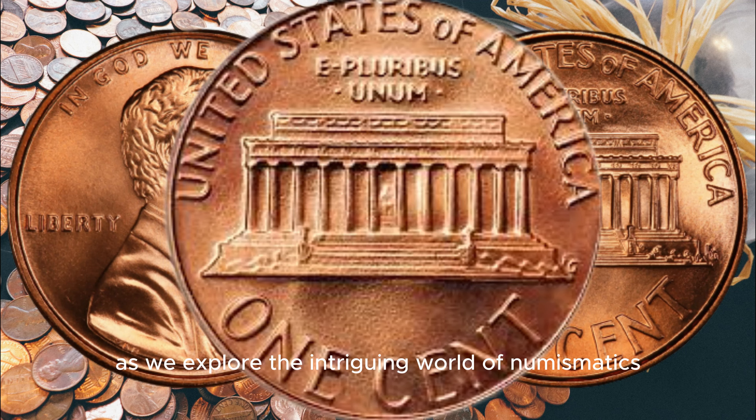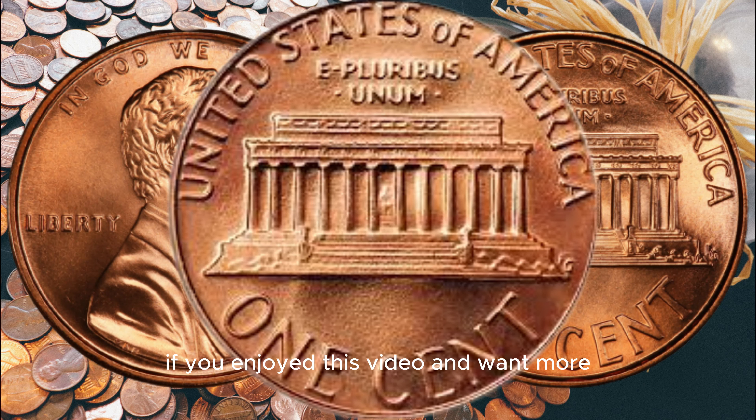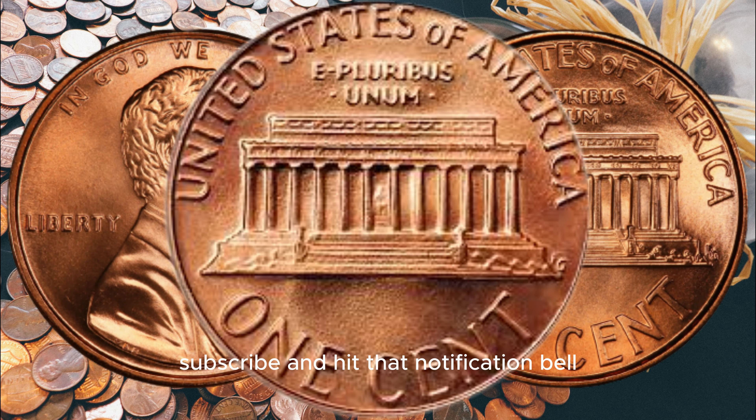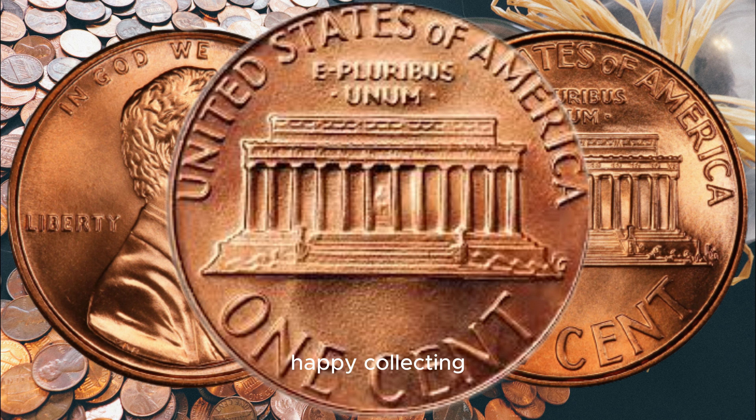Thank you for joining us today as we explore the intriguing world of numismatics. If you enjoyed this video and want more fascinating stories like this, please don't forget to like, subscribe, and hit that notification bell so you won't miss any of our upcoming adventures in the world of valuable coins. Until next time, happy collecting.